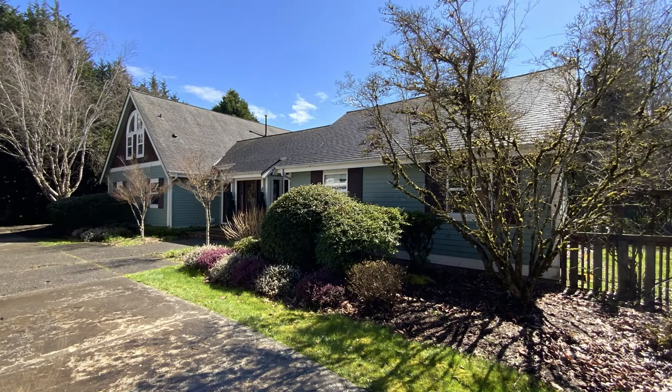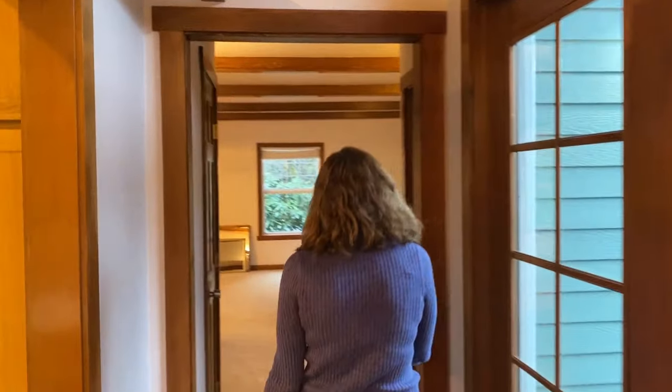Hey, welcome all you cowboys, cowgirls, gunfighters and gamblers! On today's episode of Jedi TV, we're going to introduce you to Bell Manor. Come on in — we thought we'd give you a little tour to see what's been going on in the last couple of weeks. Amidst all of this fun coronavirus stuff, we got to move from Southern Oregon to the Bonnie Lake area of Washington, and this is our cool house.